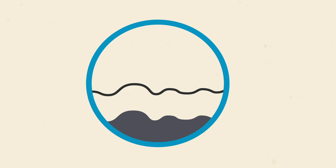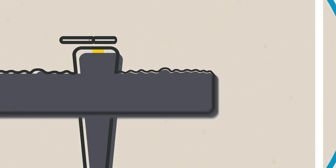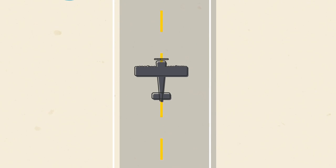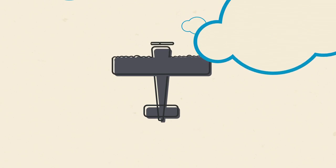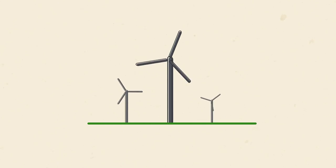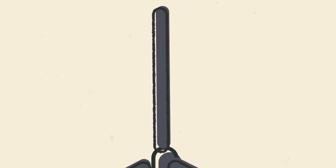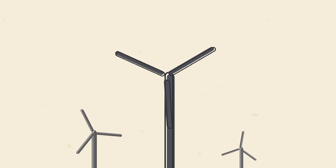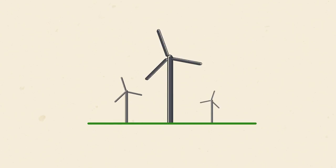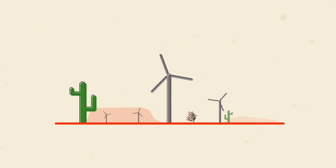In fact, when scientists replicated those tubercles and put them on an airplane wing, they found that it reduced drag by 32%. And they thought, why not try this on a wind turbine? Putting those tubercles on the blade of the wind turbine allows it to reduce drag so much, you can now gather wind in areas that traditionally seem to have too low a wind speed. These turbines do just fine.